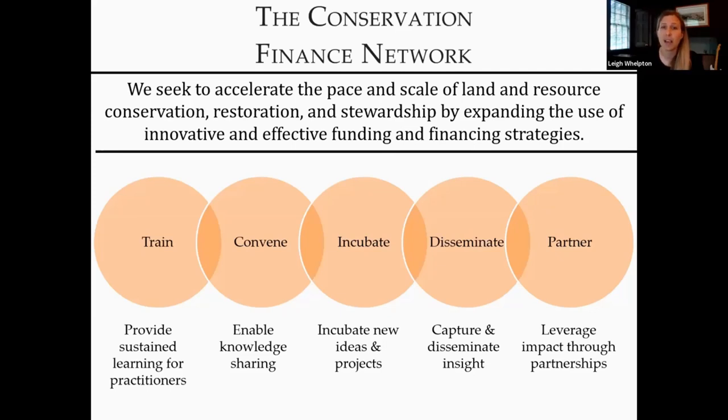Our focus as such is training and convening practitioners, incubating new approaches, disseminating timely and actionable information or insight. We often joke that it's taking the experiential knowledge contained between the ears of a lot of experts and trying to translate that into something meaningful or useful for other people. And then partnering across sectors with any variety of institutions or players. So if this intrigues you, please join us for more.